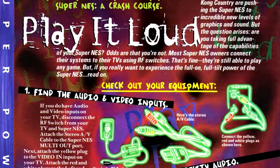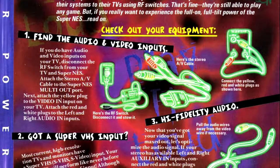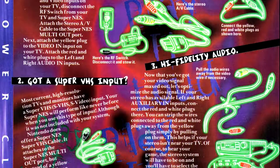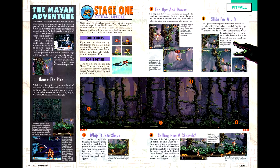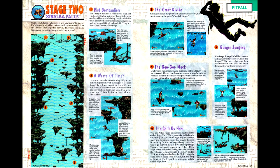Next is an interesting article — kind of a precursor to what YouTube channels like My Life in Gaming do — about how to get the best picture and audio out of your consoles, both in terms of video inputs and hooking the console up to your stereo. Moving back to the games, we have Pitfall: The Mayan Adventure, an attempt by Activision to revitalize the Pitfall franchise. The article has full-sized maps with annotations for points of interest, which is interesting to see given that Lemmings — where seeing the whole level is vital — didn't receive that treatment.